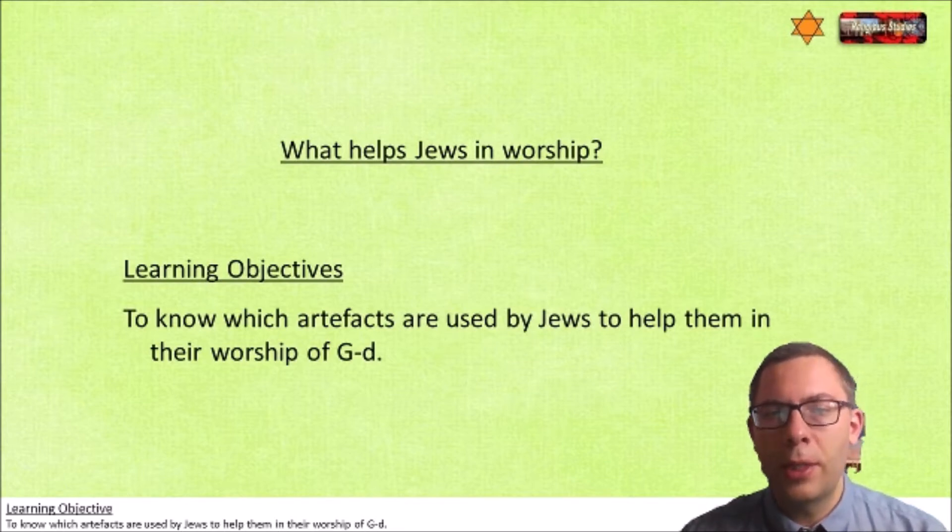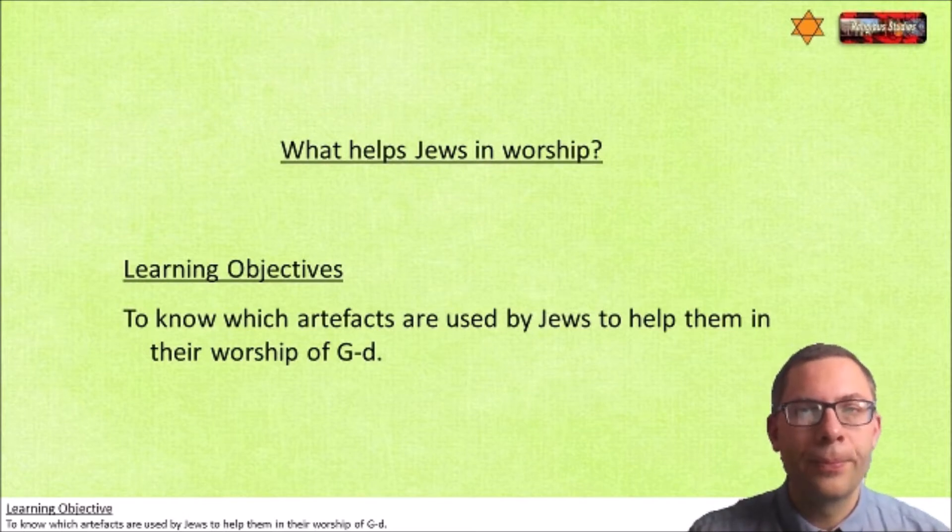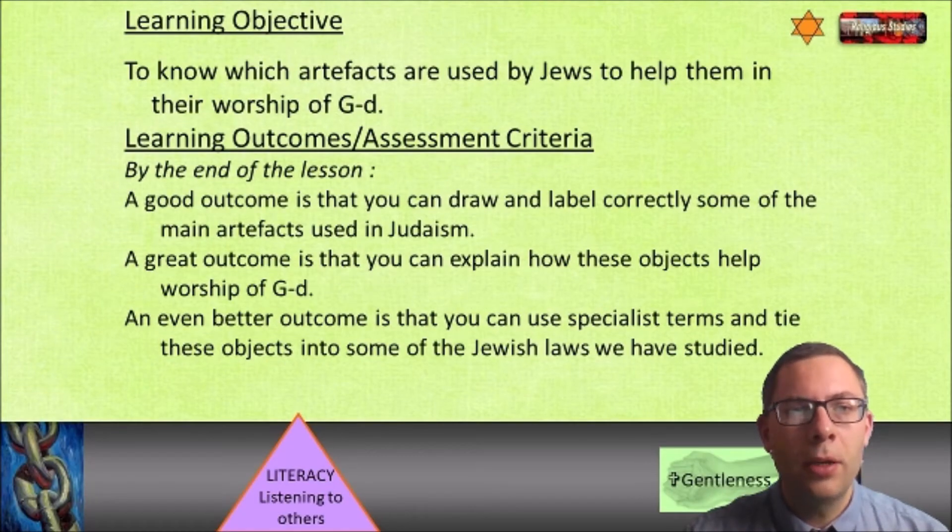Make sure you've got the title down. And these are our outcomes: it's going to be a good outcome if we can draw and label correctly some of the main artifacts used in Judaism. It's going to be great if you can explain how these objects shape worship of God. And it's going to be even better if you can use some specialist terms and tie these objects into some of the Jewish laws that we've studied.